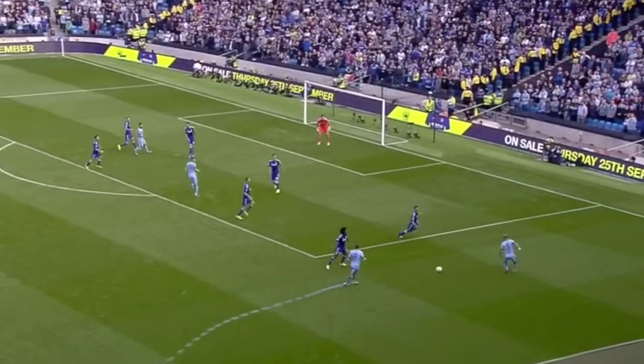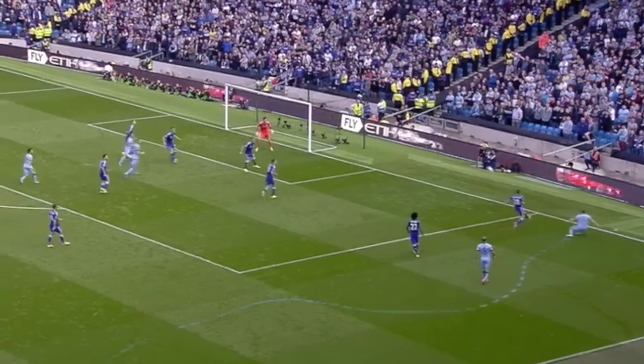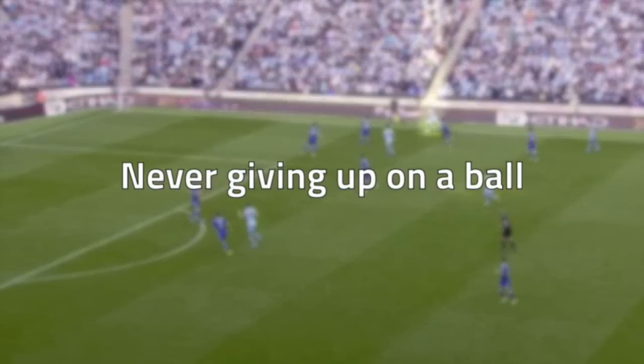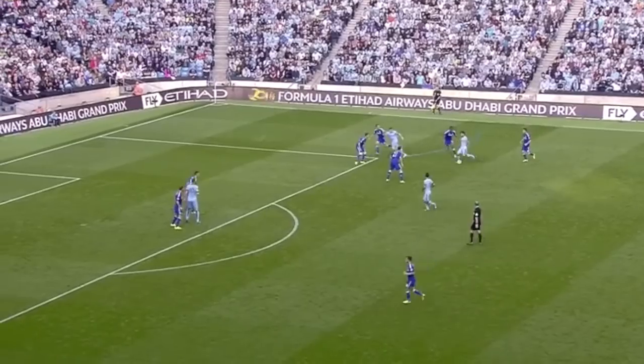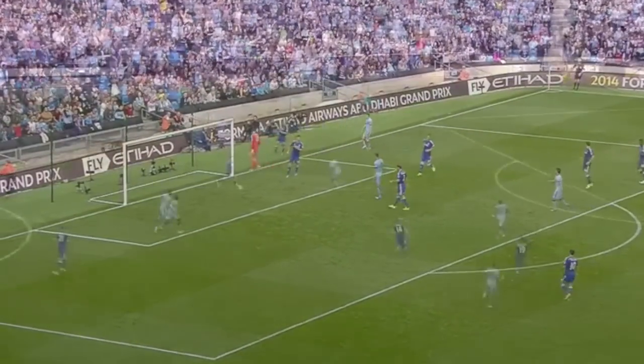This is Milner again. He combines really well with Zabaleta down that right side, and he just doesn't stop moving. Once he's played the ball, he's always on the move. Lots of good crosses in, never giving up on anything. You see this here — you think the defender's going to get it, but he just gets left and wins a corner for his team.